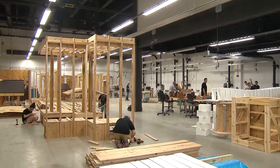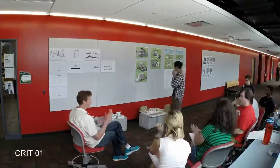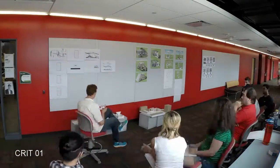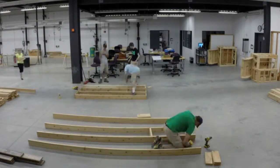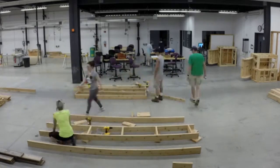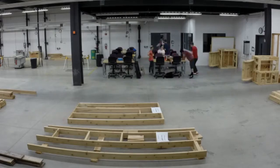This is our summer design-build studio. We are currently in the process of constructing the project that the students designed this summer. We spent about four to four and a half weeks designing a structure to be put on campus, and now we're spending the last three weeks constructing it. We're constructing in our shop first, which is behind me, and then we will move it on site and place it in position.